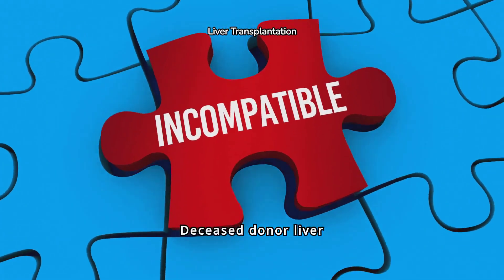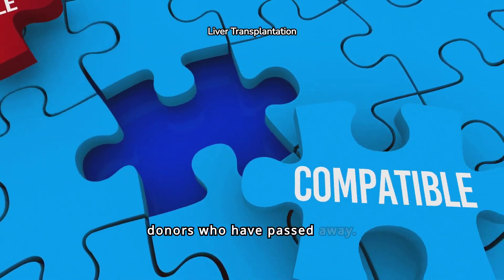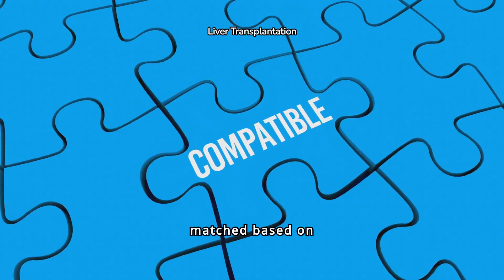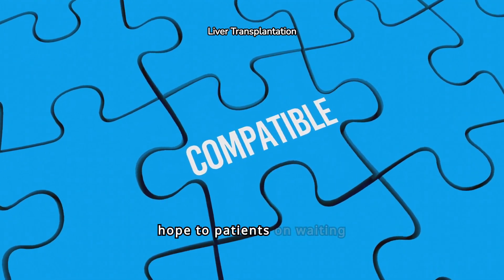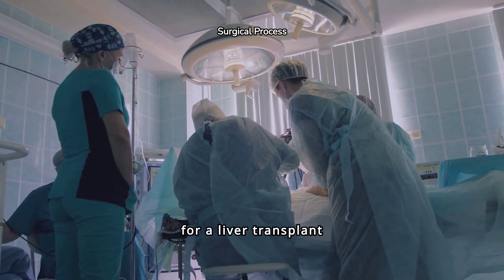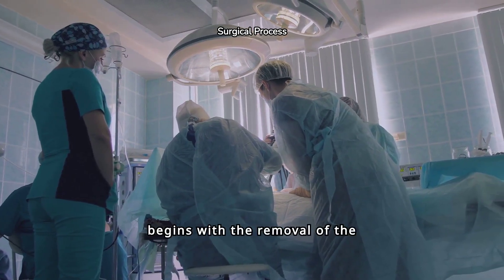Deceased donor liver transplants use livers from donors who have passed away. These organs are matched based on compatibility and urgency, offering hope to patients on waiting lists, though availability can be limited.